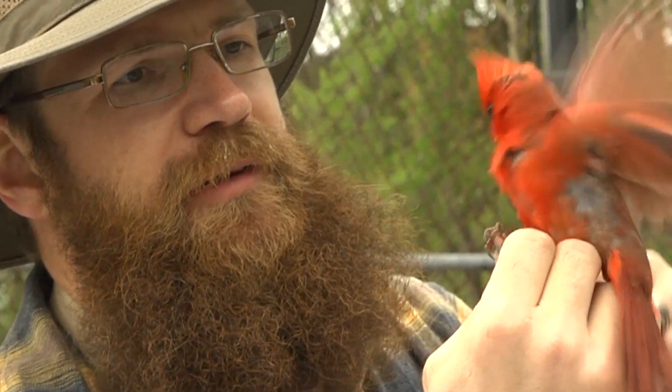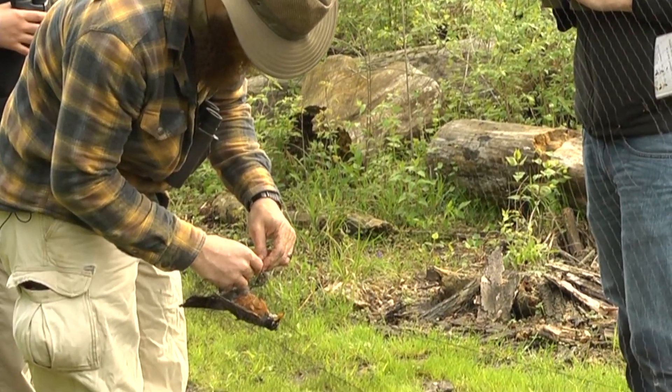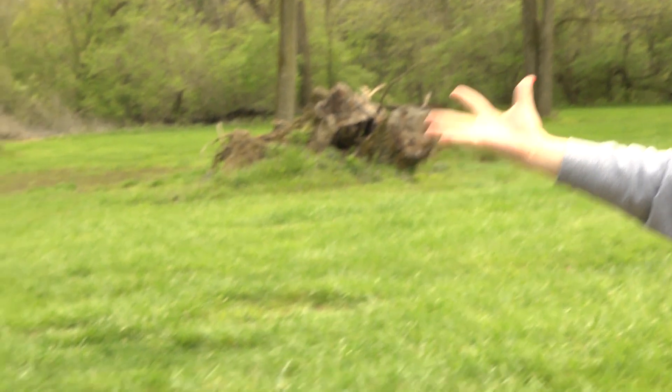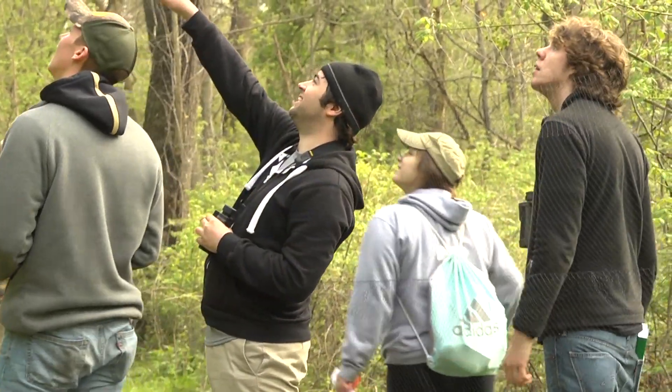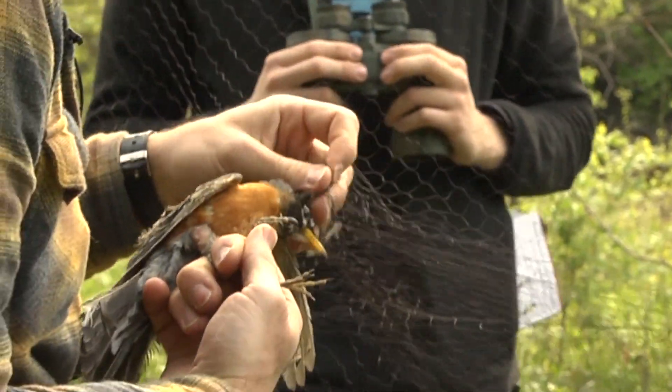One of the things I'm always very careful about with my research is to make sure I don't harm any of these organisms. The birds are immediately released after all the measurements are taken and after they're banded, so they're able to, in most cases, return back to normal activities within maybe half an hour.